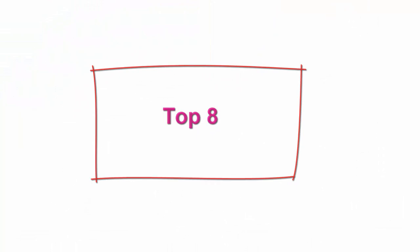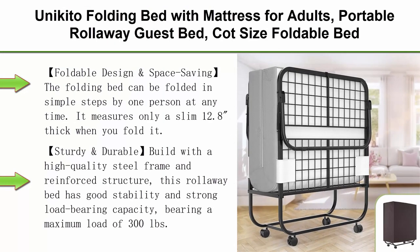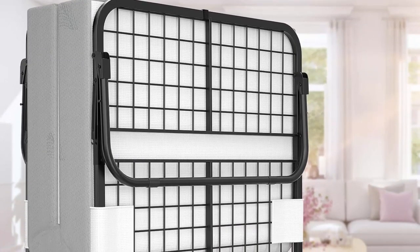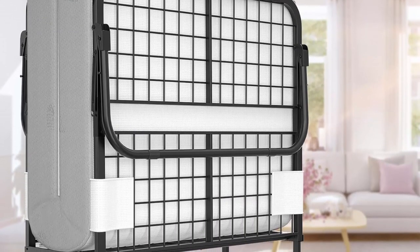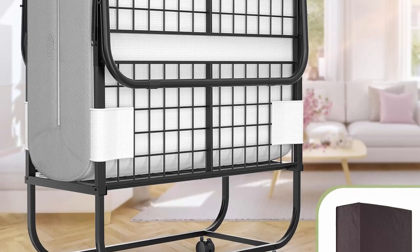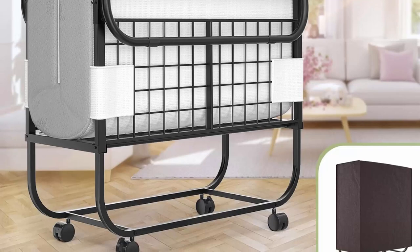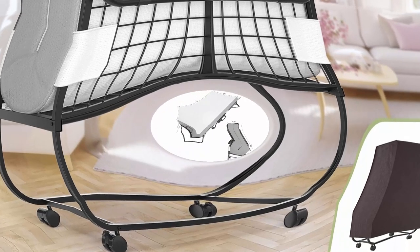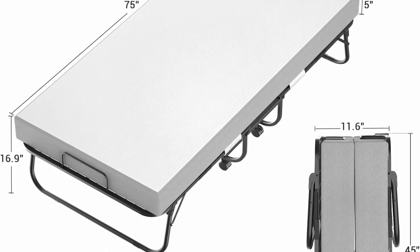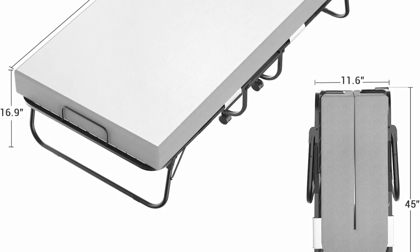Top 8: Unikido Folding Bed with Mattress for Adults — Portable Rollaway Guest Bed, Cut Size Foldable Bed with 5-Inch Memory Foam Mattress and Metal Frame, Rollaway Bed with Storage Cover Included, 75 x 31 inches. The folding bed can be folded in simple steps by one person at any time, measuring only a slim 12.8 inches thick when folded. Designed in a compact size, the portable bed can save space and is easy to store in the corner.